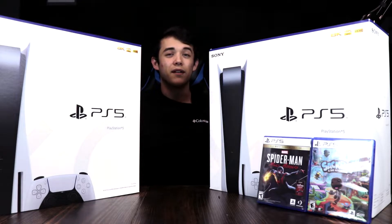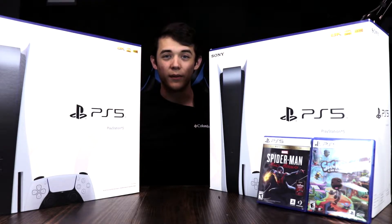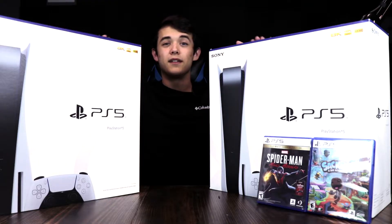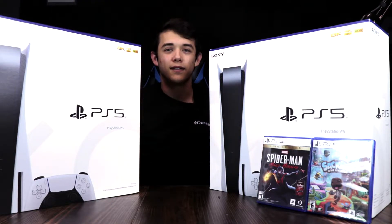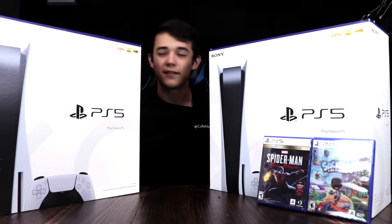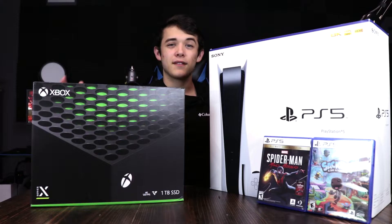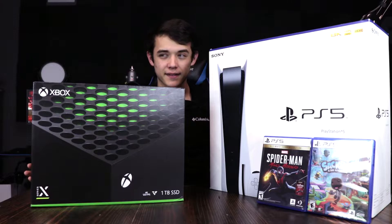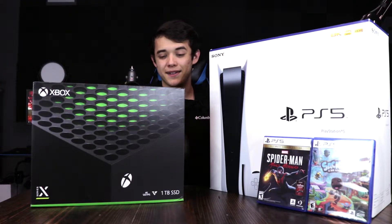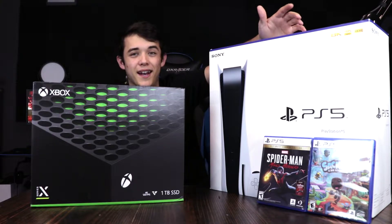As you could tell, the boxes are absolutely ginormous. And if you guys saw my Xbox Series X unboxing video, let me just grab that box. Here is the Xbox Series X box right next to the PS5 box. As you can see, this bad boy is significantly larger compared to the Xbox, and it's just wicked how huge it is.